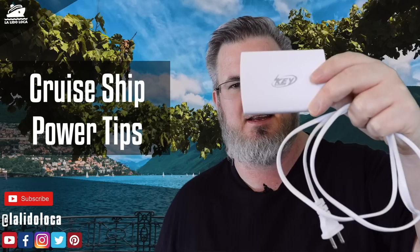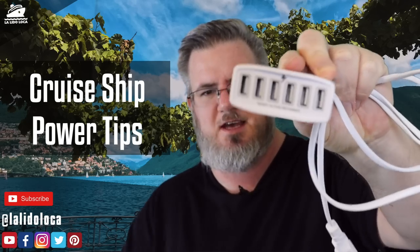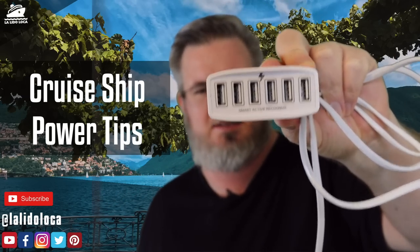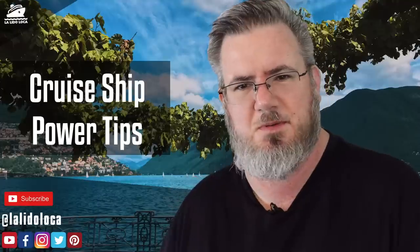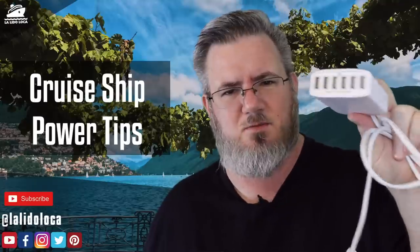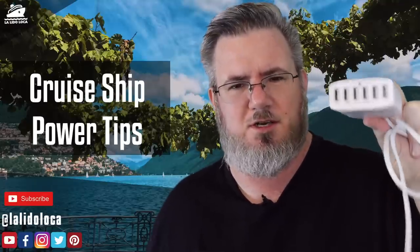Tip number one — probably my most essential purchase for cruising in the last year is this six-port USB charger. It has one regular plug that goes into a standard outlet and it allows you to charge six USB devices at a time. I did have to make some adjustments — not every camera battery comes with a USB charger, a lot of times it comes with a wall charger. So I made an investment in some chargers that I could charge my batteries via USB, and none of them were really expensive. For every camera I have, I have a USB charger, and I can plug them all into this and only use one outlet on the cruise ship. This helps us in the room immensely — we can get our phones charged, all of our batteries charged, and do it off of one outlet. This is our primary thing for charging when we are in the cruise cabin.